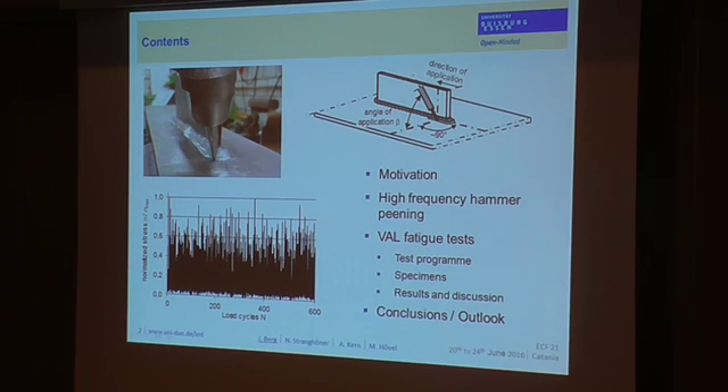First, the structure of today's presentation. I will start with a short motivation — what is meant by ultra-high-strength steels and in which structures these steel grades are applied. Then I will introduce a post-weld treatment method to improve the fatigue behavior, namely high-frequency MRP, and afterwards I would like to present the fatigue tests that we have performed.